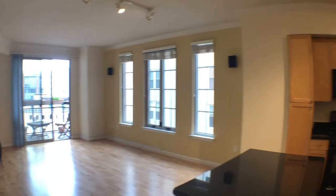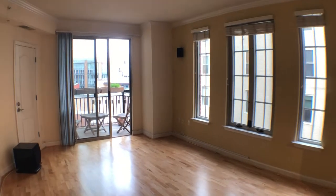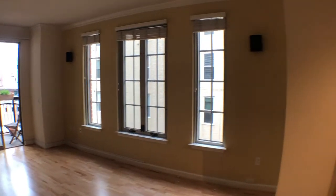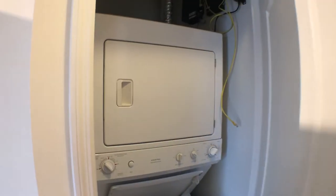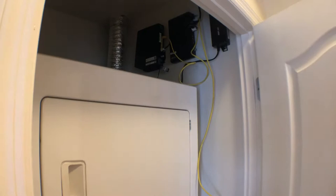Turning back around you'll see the living room area again — three windows and a nice balcony door. Looking straight ahead, that's the front door of the unit. There's a nice coat closet here, good size. Opening this door you'll see the washer and dryer in unit, and a couple of Ethernet boxes for Verizon internet up there.